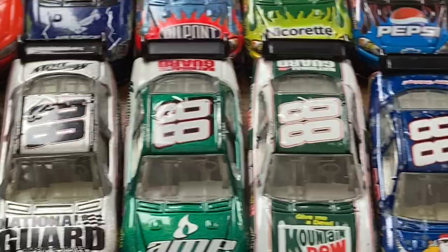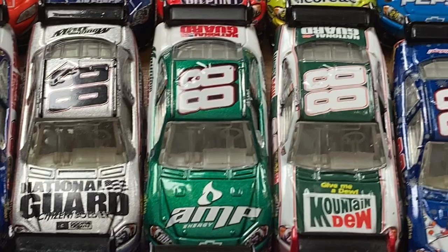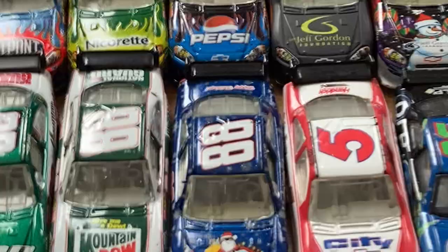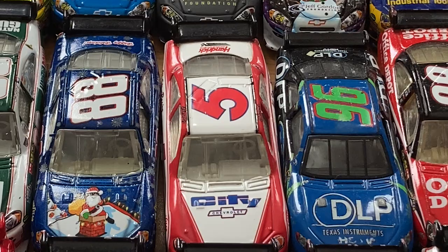Dale Jr. AMP Energy Chevrolet — very common Dale Jr. COT, plenty out there. Got the Mountain Dew, also pretty common to find. Most of the Juniors from 2008 are common except for a few — like the 'Ride with Junior' scheme from Talladega, or the AMP Unleashed orange one. Then you've got the Sam Bass one — a pretty cool scheme — and the test car that was run at Richmond, throwing back to the Rick Hendrick five.